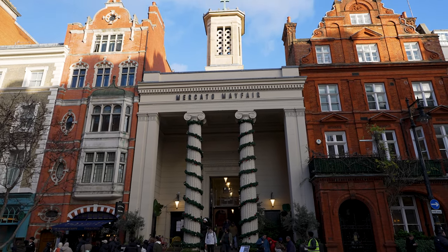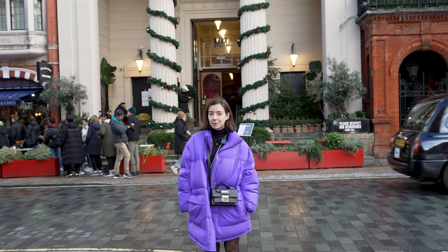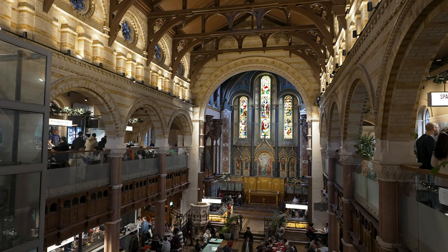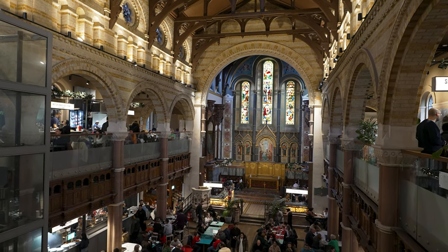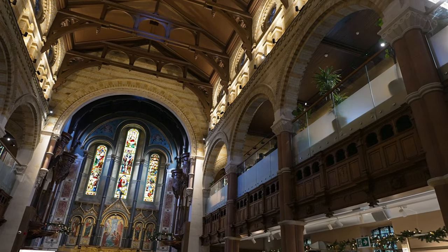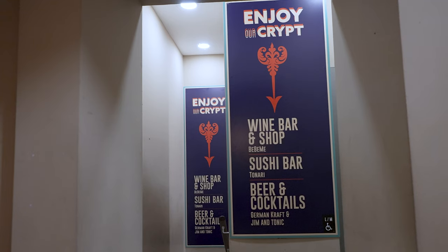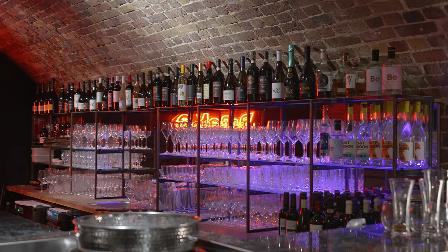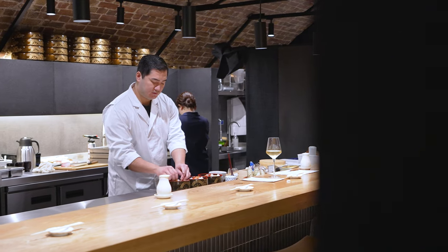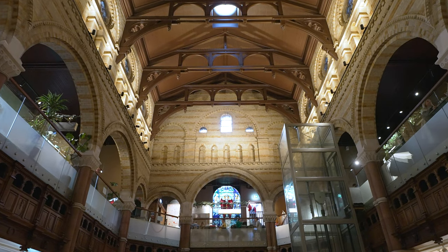We've just arrived at Mercato Mayfair, which is a food court in a former church. The idea is that you can order whatever you want from one of the vendors inside, take it to your table and enjoy food and drinks with your friends. Once inside, you'll find a plant shop followed by three levels of food vendors. I love that lots of small details of the former church dedicated to St Mark have been preserved, such as the stained glass windows and ornate carvings. If you head down to the basement, the crypt has been transformed into a bar and even a brewery. The upper two levels function as the food court and I love all of the little areas where you can enjoy food and drinks in such an ornate setting.